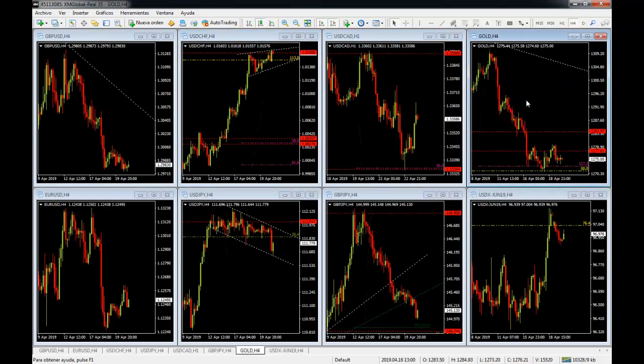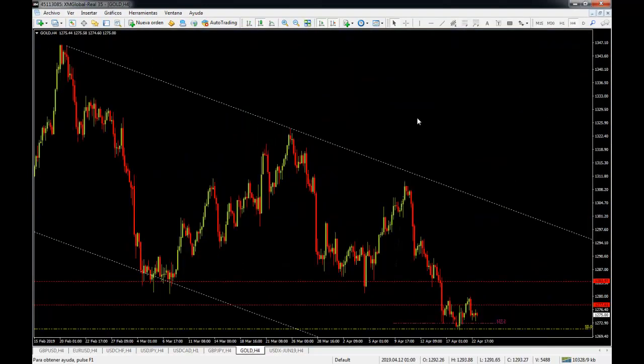Let's have a look at gold. Gold is very important — I love trading gold, and if you're a premium member you know we've made a lot of money on the downside of this trend. Right now we are in a very awkward position or level in gold. We broke with the 1283 level and also with the 1277 level.